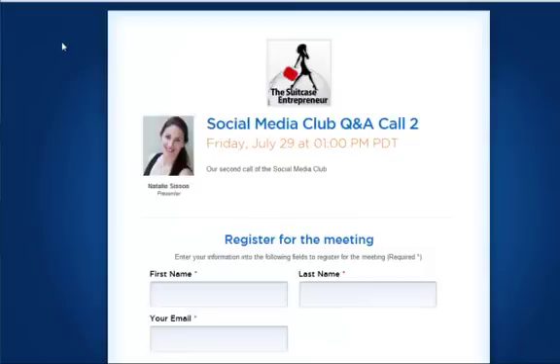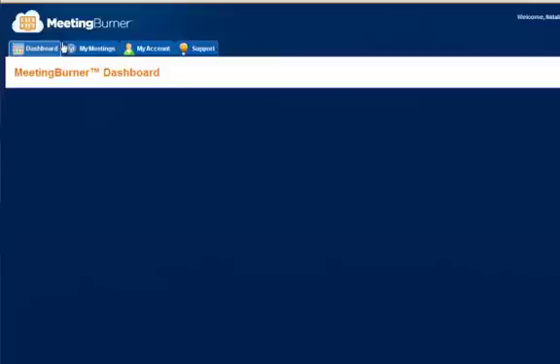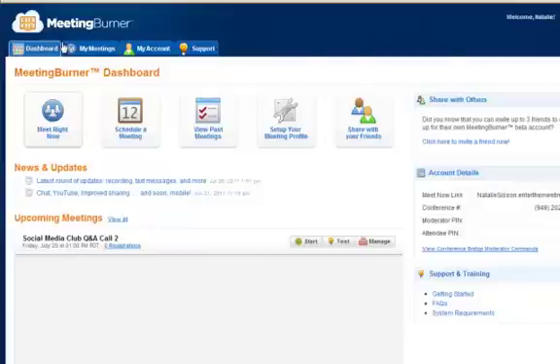This is why I love Meeting Burner — you should check it out. It's free right now, so jump on board and try it out. They have a limit of up to 50 people on any meeting or webinar, but for most people that is ample, unless you're going down the larger webinar route.